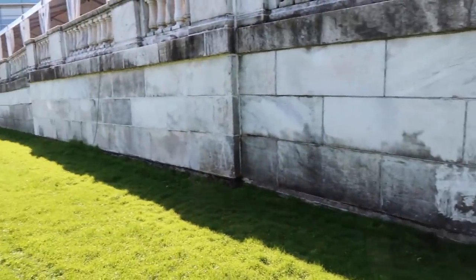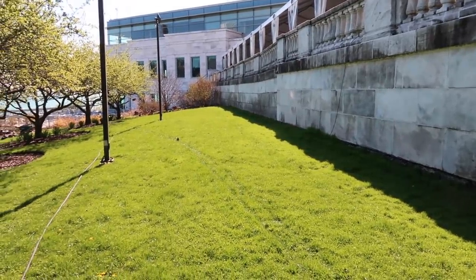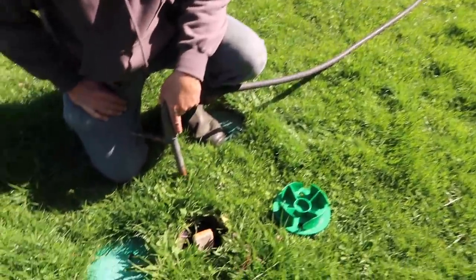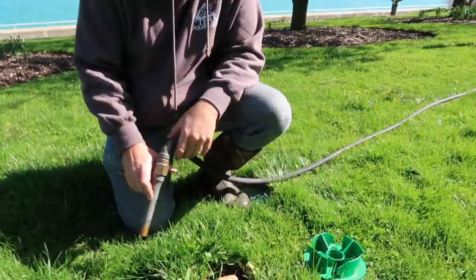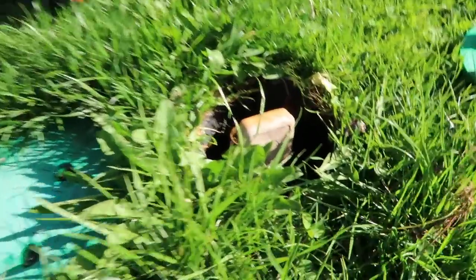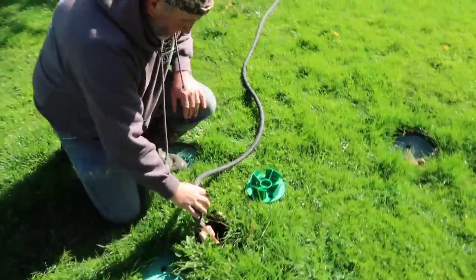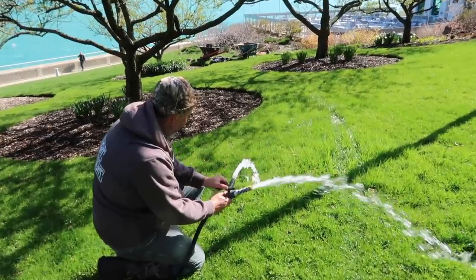One of the big differences in doing a commercial project versus residential: there are no water spigots anywhere. The only way to get water is to tap into the irrigation. Every year when we come here, that's who we get it from — Christine — and that allows us to tee into the irrigation line wherever we're at. It's got good pressure, and that's all I like to hear.